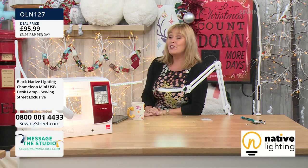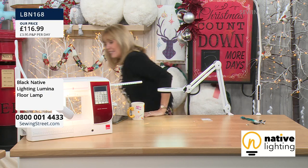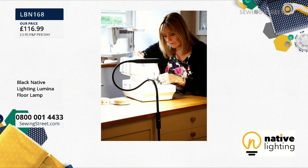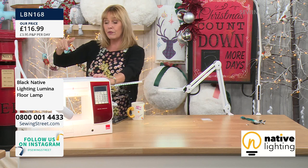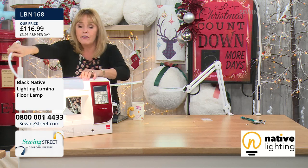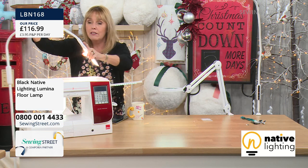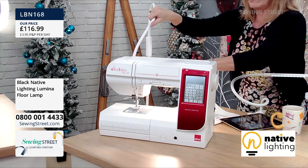We have the lumina floor lamp coming up next — this is the one I've got at home, and I've got the black version. I went for a floor lamp because I didn't want to take up any room on my sewing table. I have it behind me, either over my sewing machine or over the overlocker, because you can move it around. These aren't heavy lamps at all. It just means that if you prefer to light your machine from the front you can have that light wherever you want it to be. I normally light mine around the back so I can bend this around and have that lamp wherever I want.